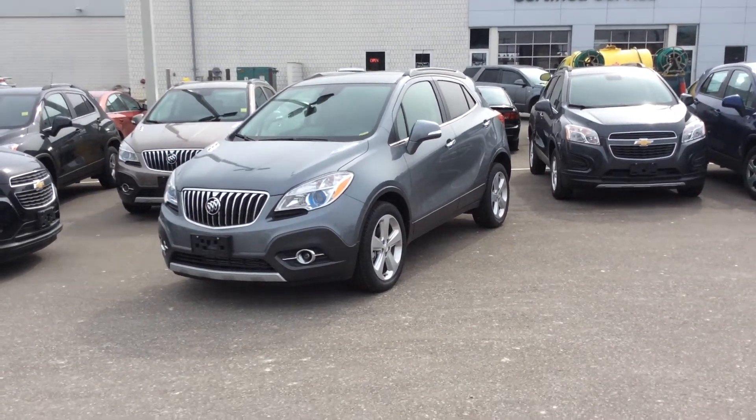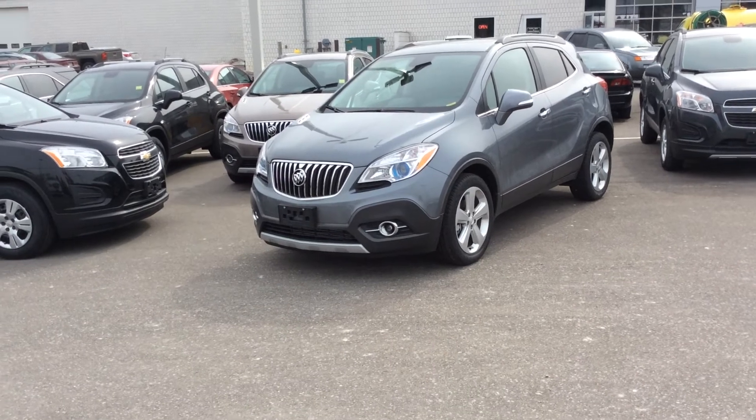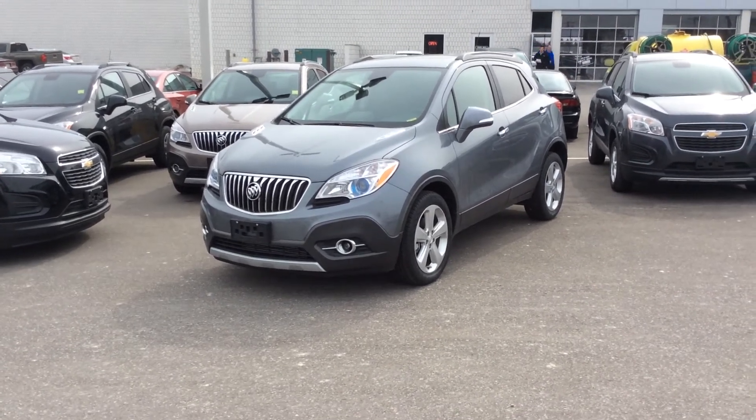Hey everyone, this is Mike coming at you from Chevrolet Boyer here in Pickering, Kingston Road and Whites, coming at you with an all-new 2015 Buick Encore.